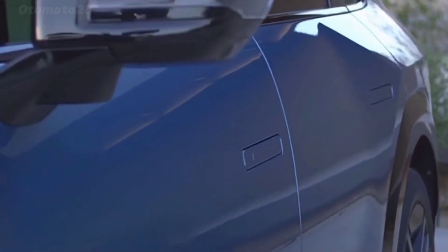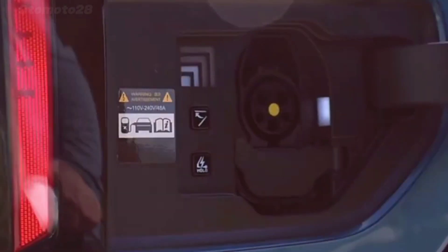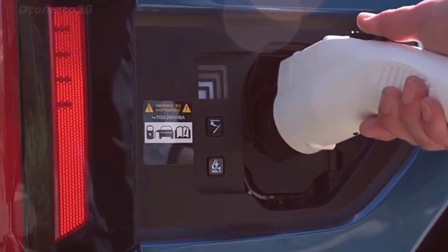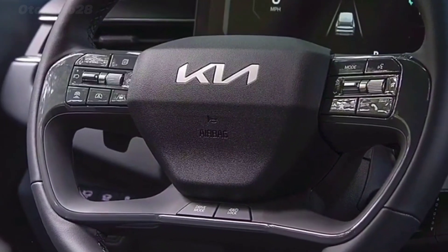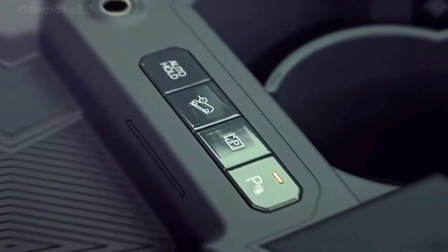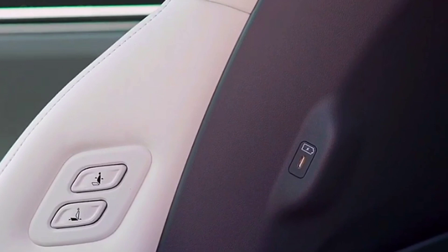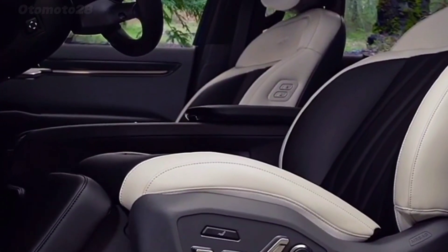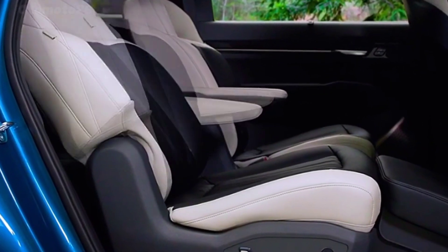Inside the EV9 are a pair of 12.3-inch screens — one for the gauge cluster and a second for infotainment. The EV9's rear cargo space holds 20 cubic feet, nearly as much as the Telluride, or up to 82 cubic feet with both the second and third rows folded flat.